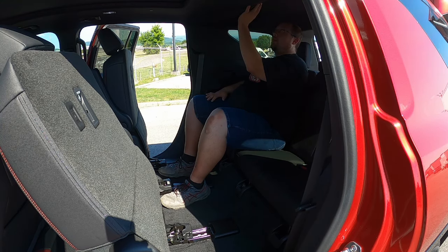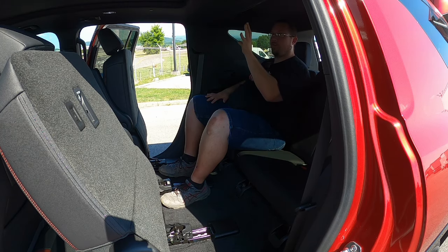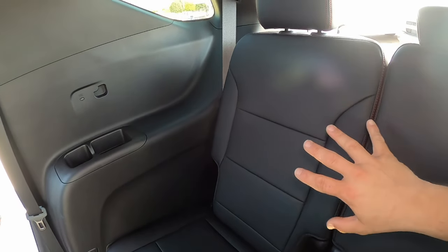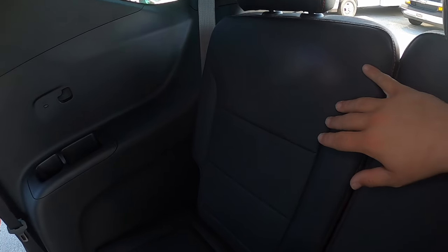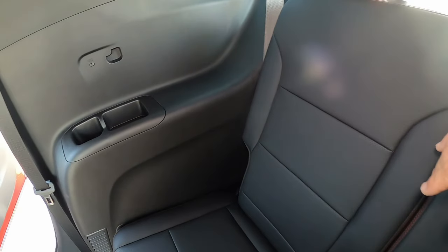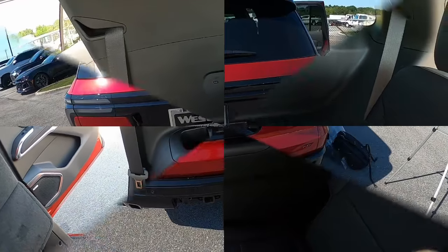In the third row you do get some climate vents right in front of your face — very refreshing on a hot day. Looking more closely, you don't get as many nice touches back here, but there is a little contrasted red stitching in the seat backs and headrest — so they didn't completely leave the third row out of the overall styling. It is the most basic row aesthetically. You do get a cup holder and a small storage cubby on each side, plus a USB Type-C port on each side as well.